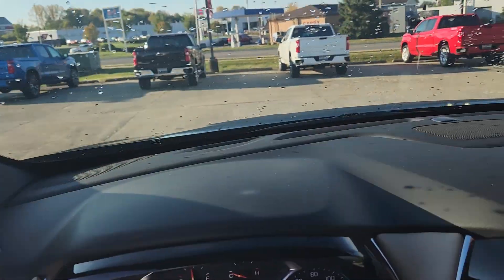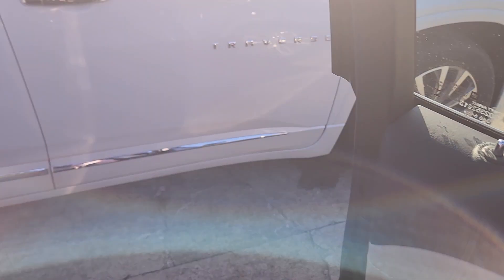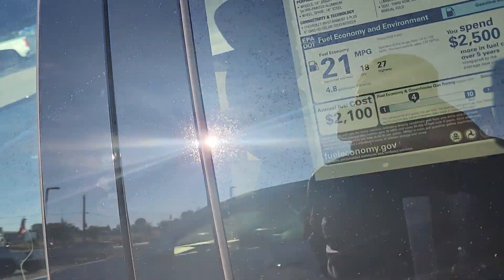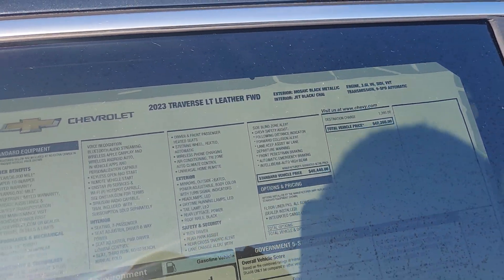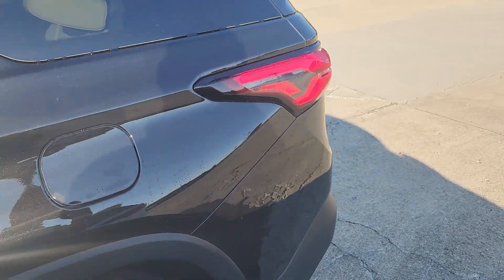Let's look at the window sticker real quick. It does have the floor liner package that's dealer installed — that's why you see the orange hang tag in the windshield there. MSRP is at $42,260. We are honoring GM employee pricing and supplier pricing.